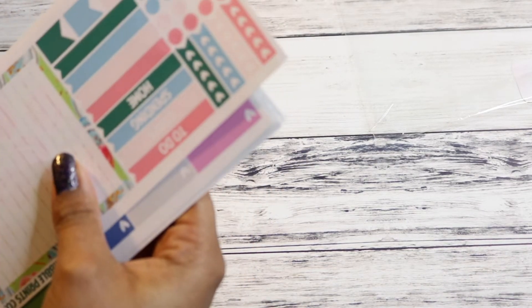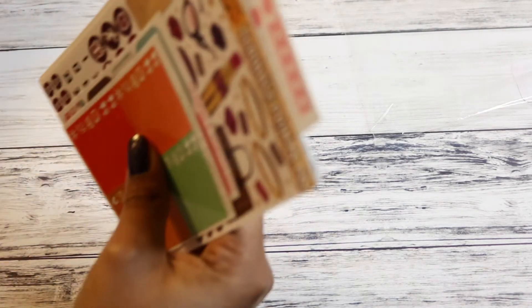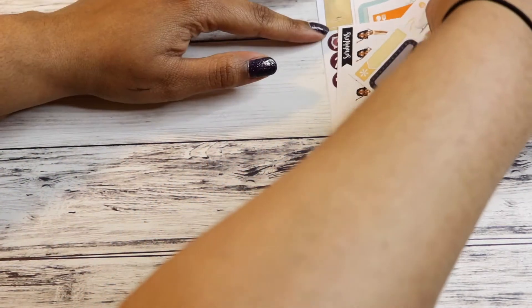So that's what I got from Scribble Prints. I have to organize it and figure out where I'm going to put all this stuff. I still haven't organized my functional stickers and stuff like that — my sticker section is a hot mess.